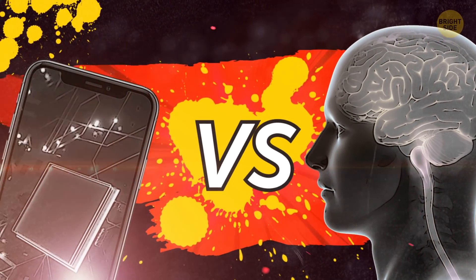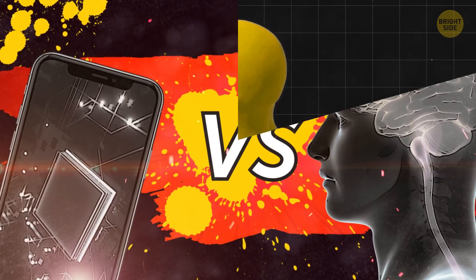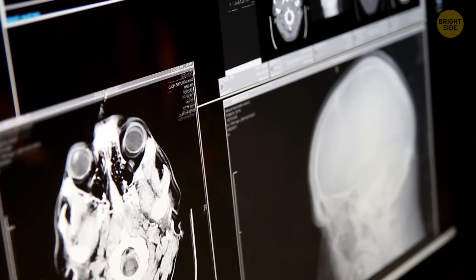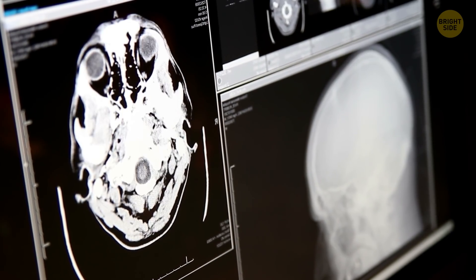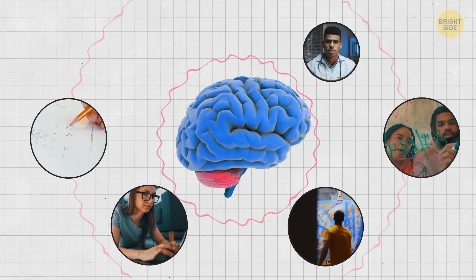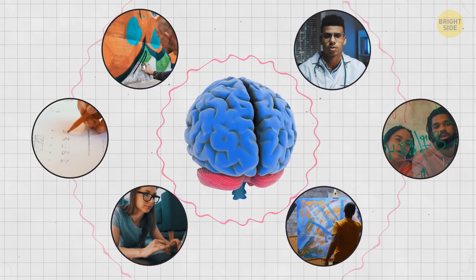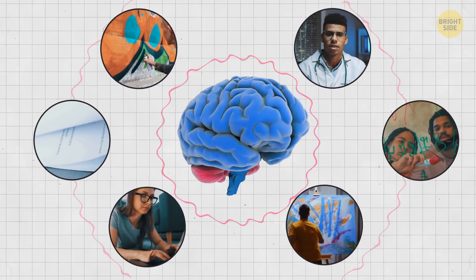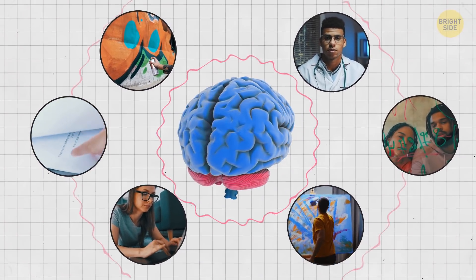Smartphone's processor versus human cortex. The cerebral cortex is the most developed part of your brain. It's in charge of countless processes going on in your body — your perception, attention, thinking, language, and problem-solving skills, and even the way you communicate with others and move your limbs. All of this is possible thanks to your cortex.